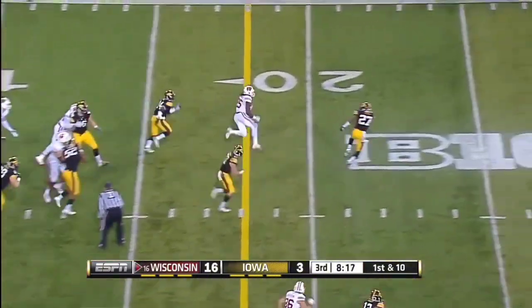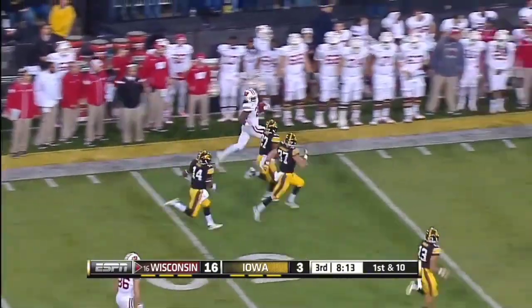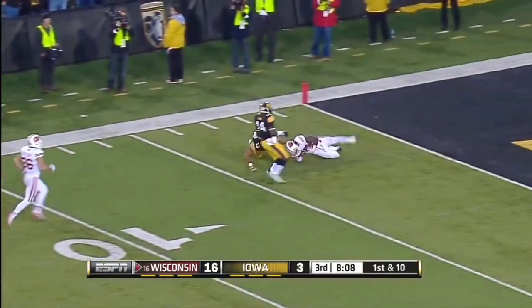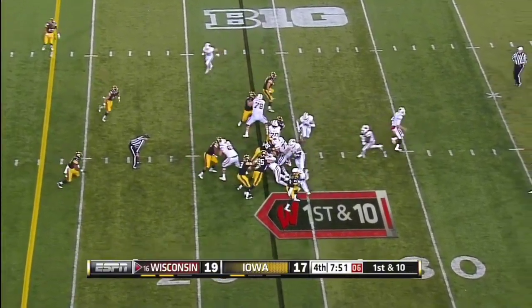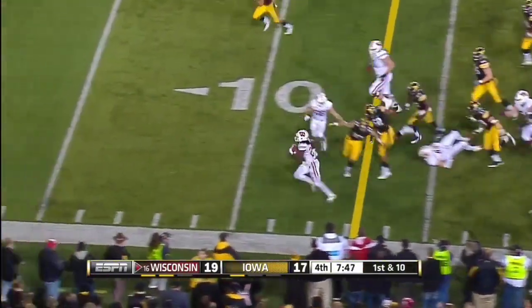Handoff to Melvin Gordon, out into the open. And Gordon to the left side. Huge run to midfield. Gordon will dance along the sidelines. Still going. Gordon marks the plate with one move. Gordon picking his way forward, gets to the outside. Melvin Gordon.